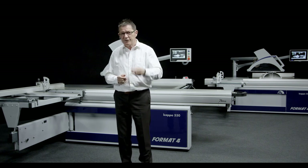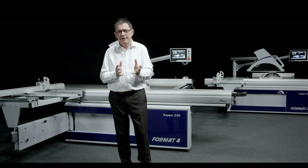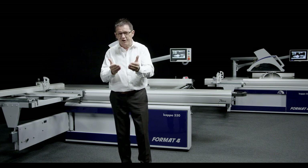Three machines, three user profiles, three investment sizes — individually equipped and adapted to your diverse production processes. But what makes Format4 sliding table saws so unique?